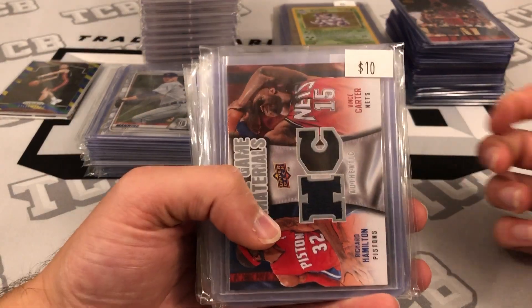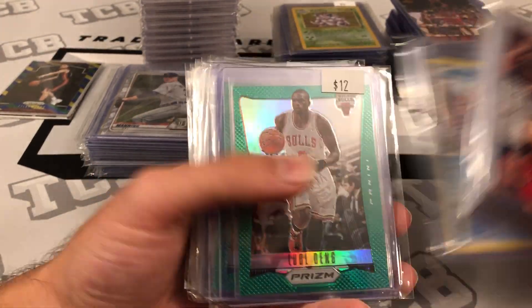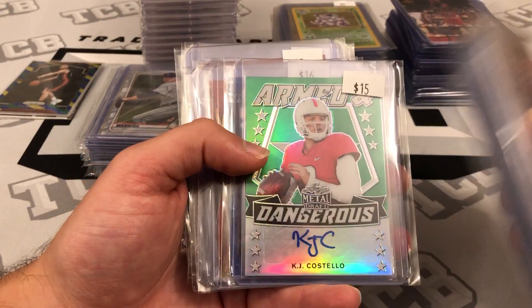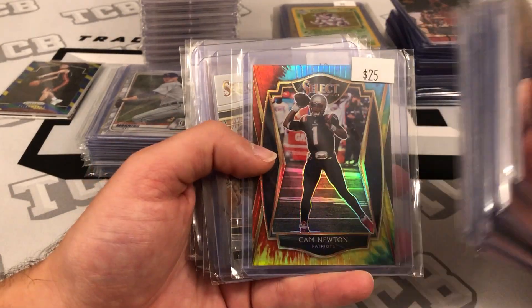There's a little bit of everything in the submission — some Pokémon, basketball, baseball numbered rookies, football autos, and a tie-dye numbered out of 25.